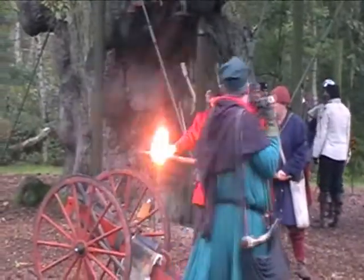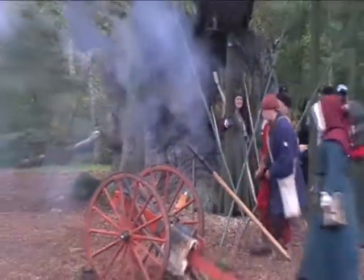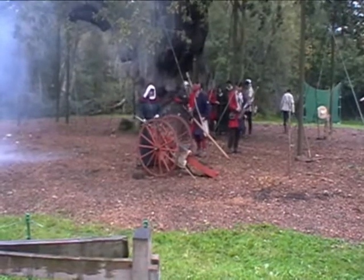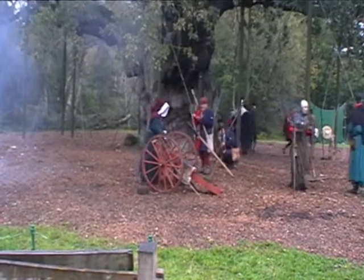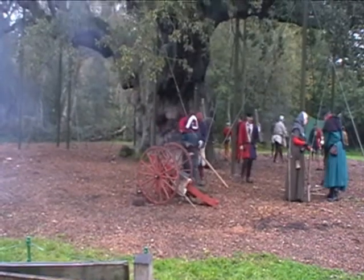The next one we're going to show you is a copy of one that would have been used at the Battle of Towton — that's Palm Sunday in 1461. We can prove these were in use then because two breech pieces from two separate guns were actually found on the battlefield, plus the lead pellets that were fired out of them.